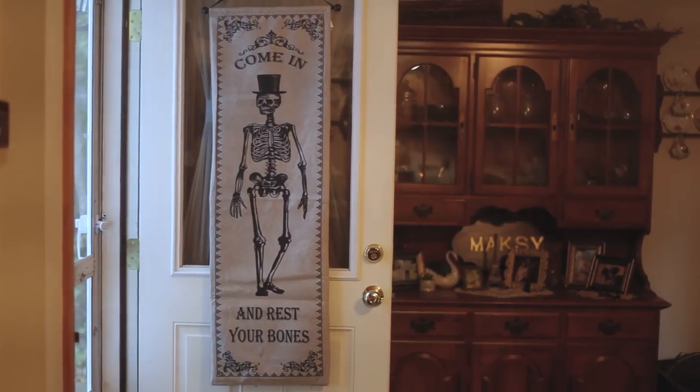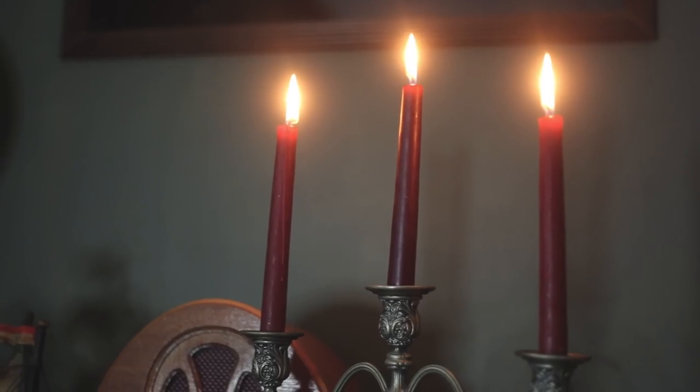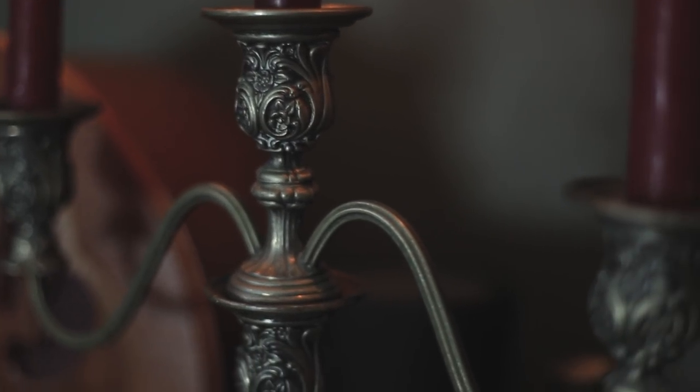Next up, I actually got from my local thrift store, Savers. And it is this stunning candelabra. I just fell in love with this instantly. It is really, really quality — really nice and heavy, and the details on it are to die for. So Halloween or not, I am so excited I picked this up because I've been looking for something like this for a very long time. Thank you for coming into my life — I will put candles inside you.